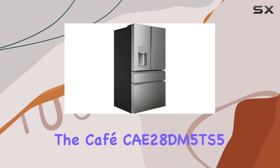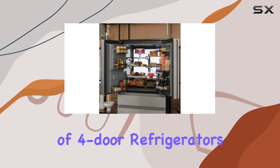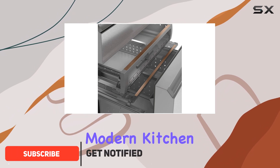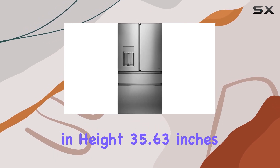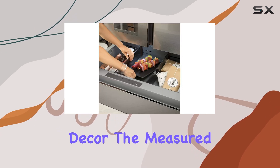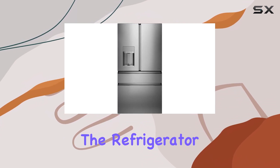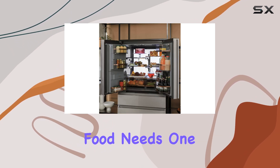The Café CAE28DM5TS5 is truly a standout in the world of four-door refrigerators, combining style, functionality, and innovative features that cater to the modern kitchen. With dimensions of 69.88 inches in height, 35.63 inches in width, and 34.25 inches in depth, this refrigerator makes a bold statement with its sleek platinum glass finish, seamlessly fitting into any contemporary decor. The measured usable space is impressive, offering 10.65 cubic feet in the refrigerator compartment and 6.58 cubic feet in the freezer, providing ample storage for all your food needs.